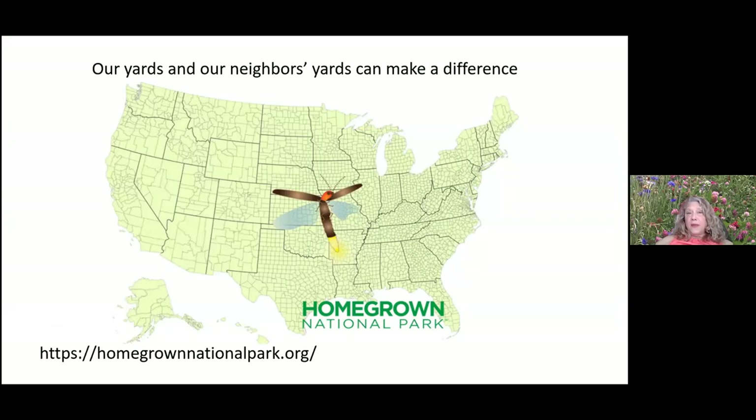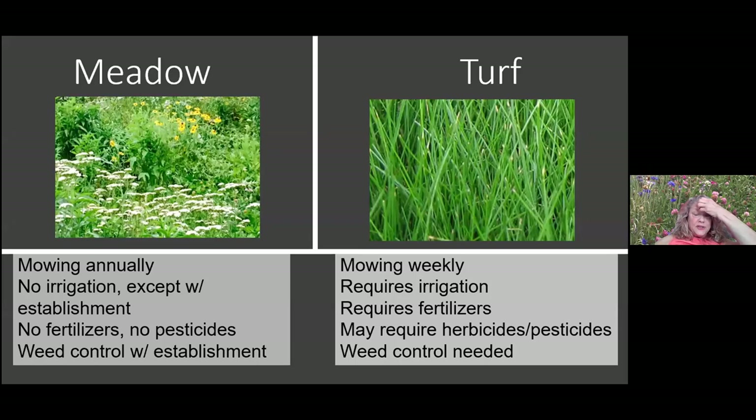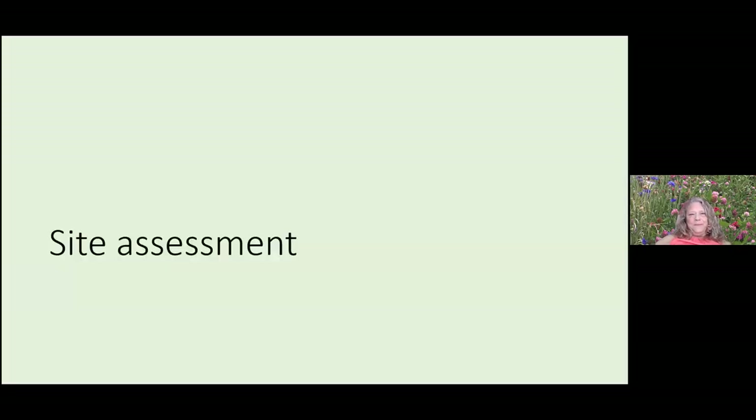Comparing meadow and turf: turf is a very high-maintenance crop. For clients who really want turf, we recommend they reduce its size and manage it appropriately. Turf requires annual fall fertilization, regular mowing, and often herbicide for a golf-course look. A meadow, by contrast, can be mowed just annually, needs no irrigation once established, no fertilizers or pesticides — though some weed control is needed. I'm out there getting winter weeds almost every day this week.